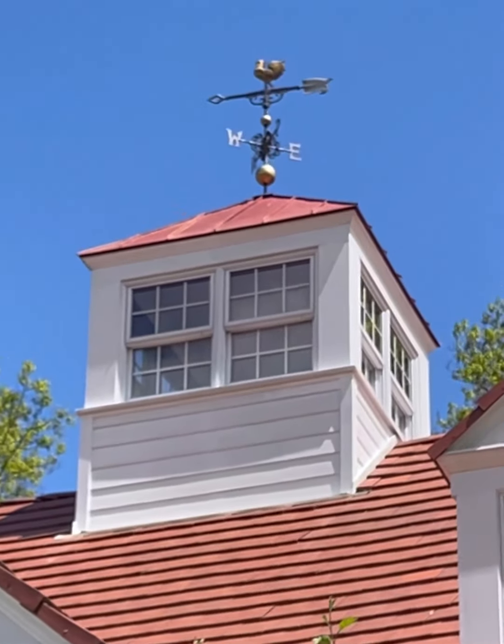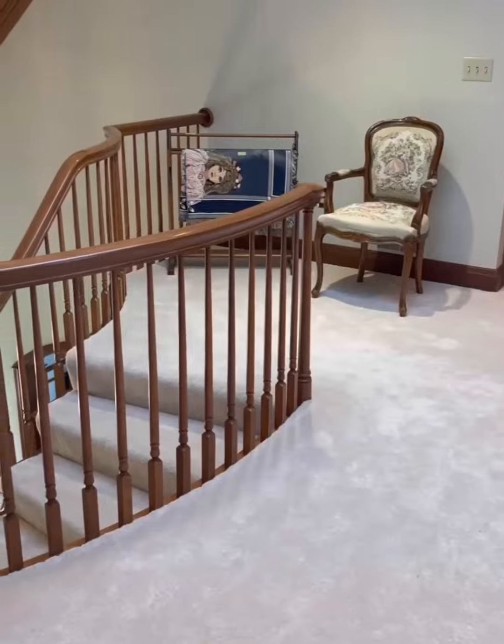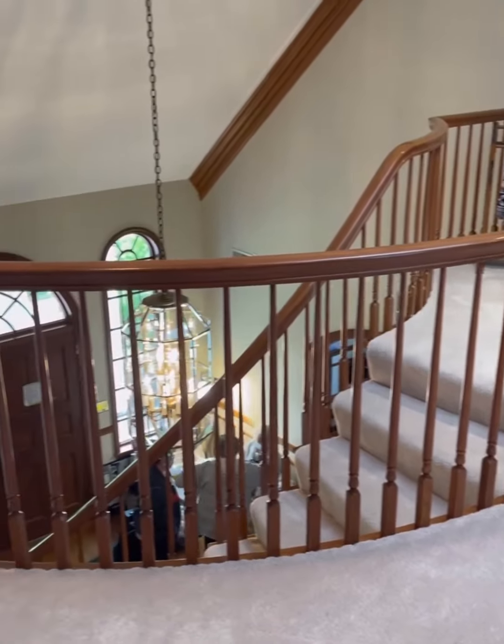How could you not get total Hocus Pocus vibes? But unfortunately this one was not as functional — more of a fancy skylight than anything else. But this only scratches the surface.